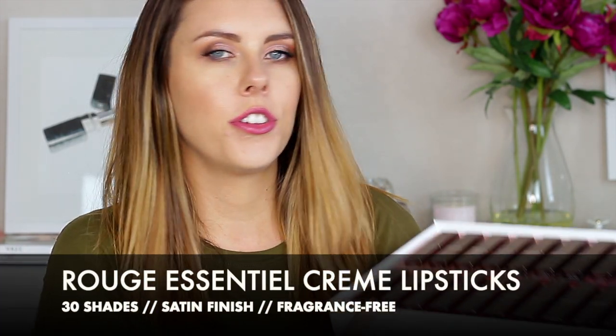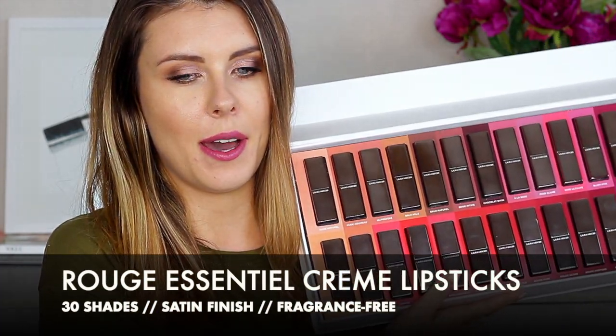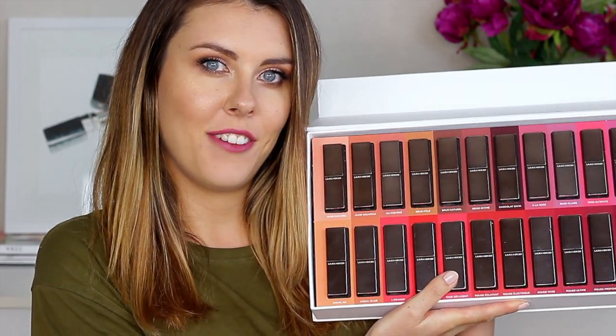Thank you so much for joining me today. In today's video we will be swatching Laura Mercier's newest lipsticks. They are called Rouge Essential, and here I have all 30 shades that I will be trying on for you today.